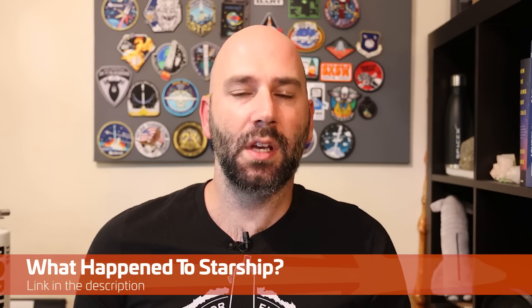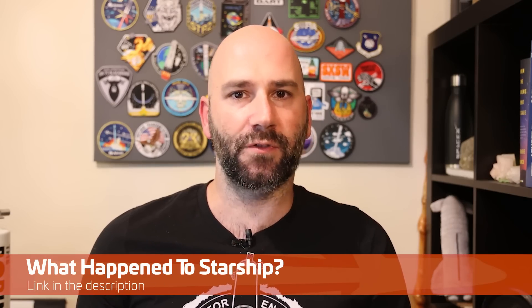We recently released a marvelously in-depth video narrated by DAS going through all of the things that went wrong on Starship's first flight — from the blown-up concrete, to the Raptors failing, to the flight termination system not working. He goes over everything in thorough detail and it's a really good watch. Definitely check it out if you haven't already.